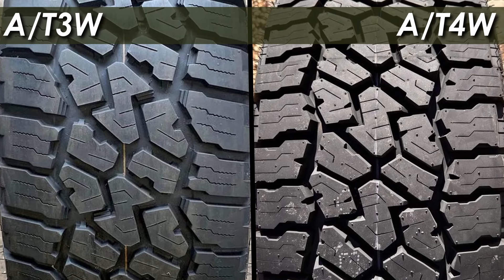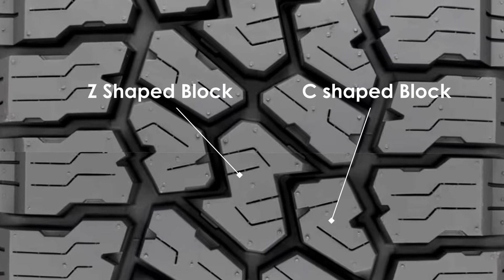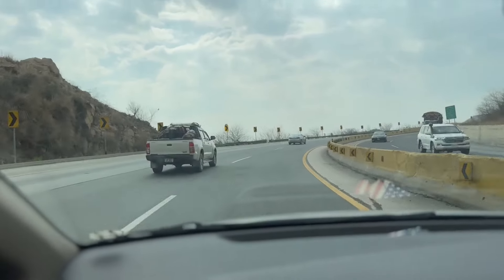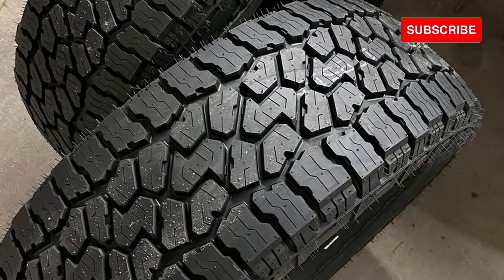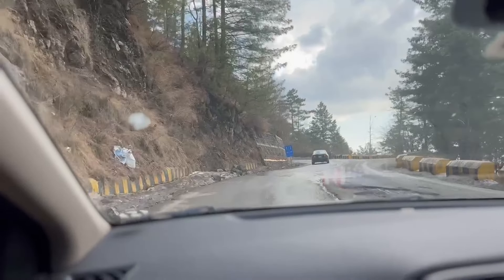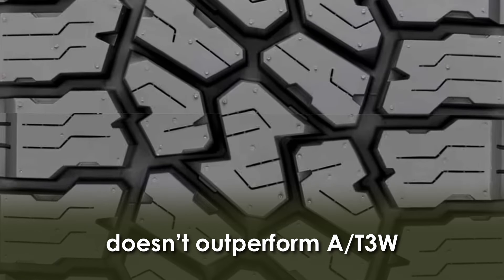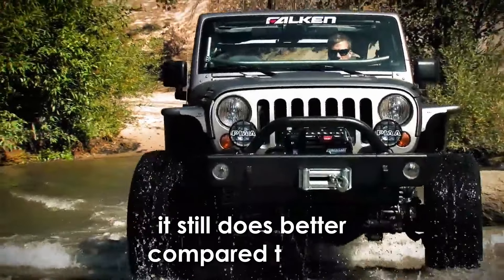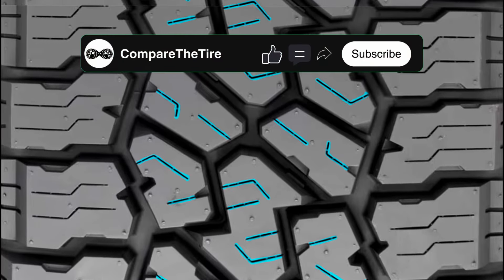While it keeps some of the core design elements from the older 83W, like the Z and C-shaped blocks in the middle, it adds more edges and grooves to help with stopping quicker on dry roads. However, it's interesting to note that even with these changes, it doesn't necessarily beat the older version in handling wet roads better. But what about KO3? Well, although the Falcon Wildpeak 84W doesn't really outperform its predecessor when it comes to wet performance, it still does better compared to the KO3.